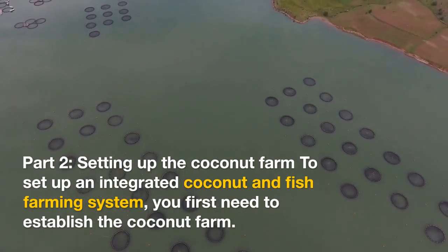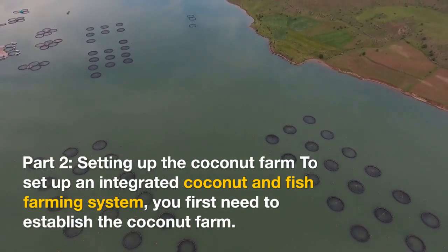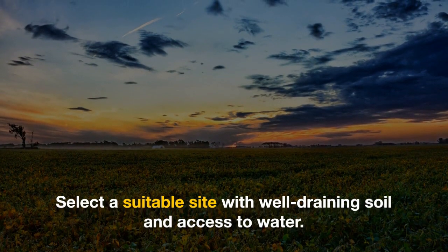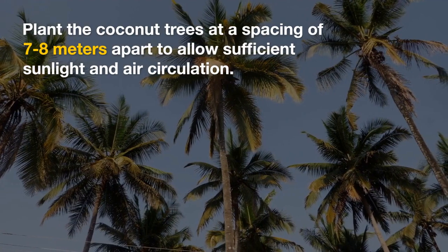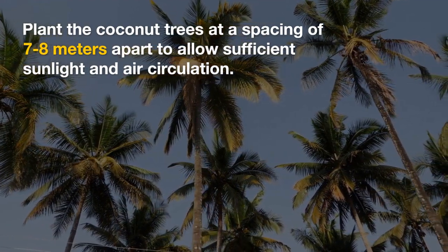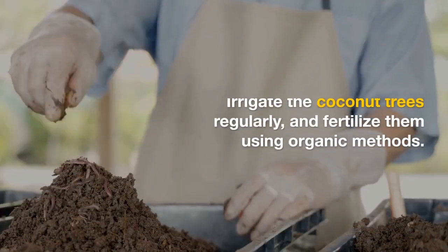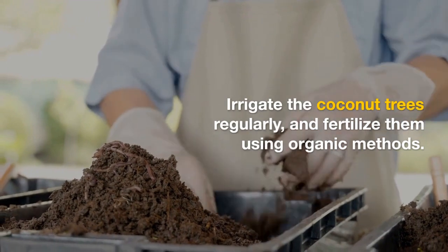Part two: setting up the coconut farm. To set up an integrated coconut and fish farming system, you first need to establish the coconut farm. Select a suitable site with well-draining soil and access to water. Plant the coconut trees at a spacing of seven to eight meters apart to allow sufficient sunlight and air circulation.